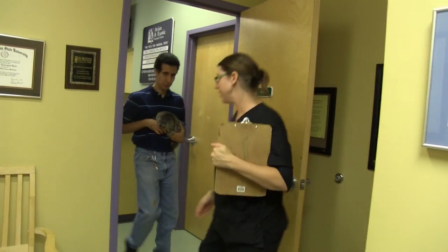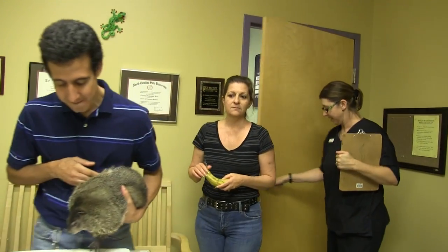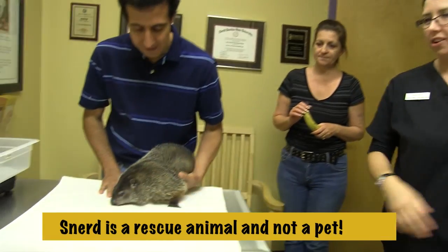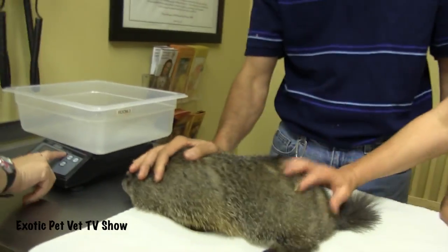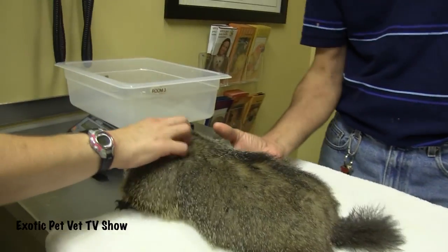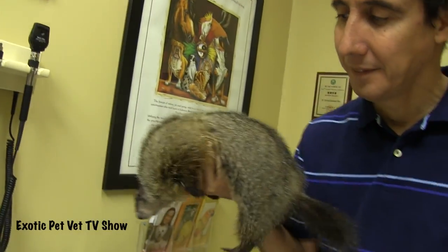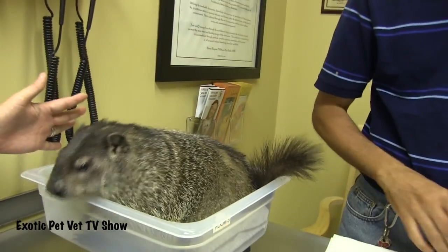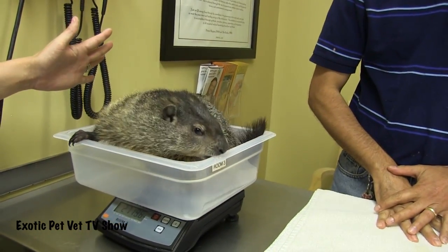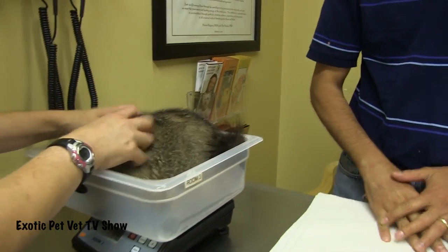All right, if you guys want to come on in with me. How's everything going? House Snurred today? Can I get your weight, Snurred? Hi buddy, ready? And here we go. Hi, Chugs. 27.09. All right, that was perfect.